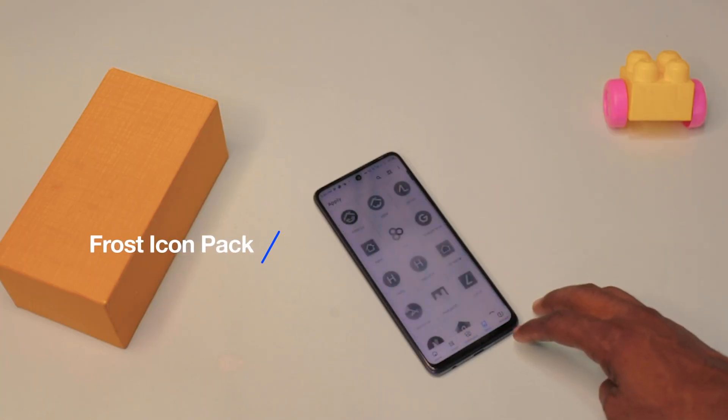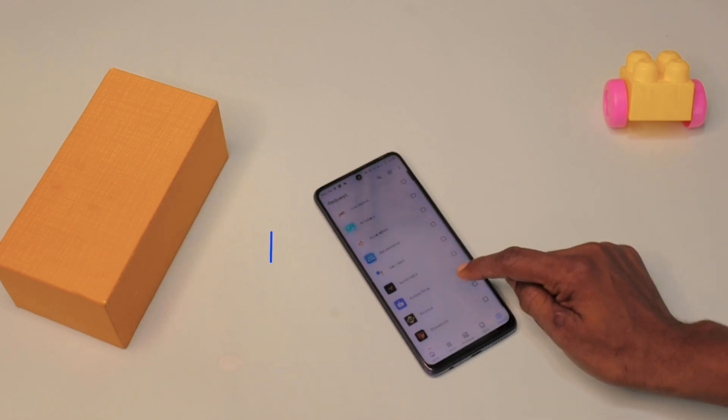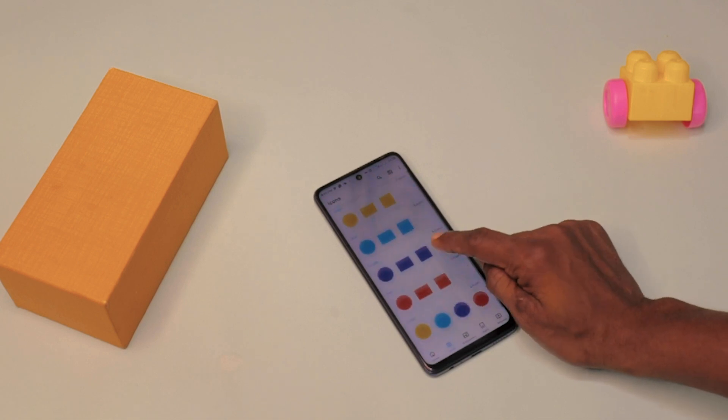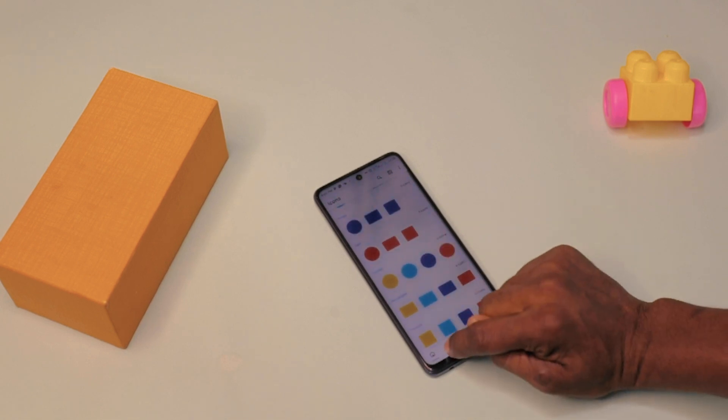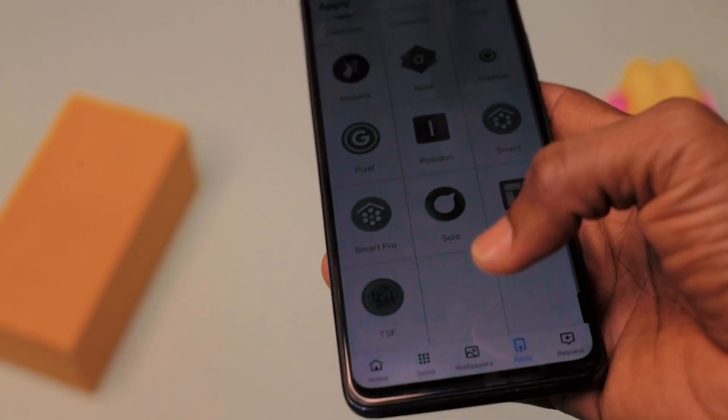The next app is called Frost Icon Pack. I don't know why this application is not on the Play Store, but it's certainly an amazing icon pack. All these icons have a very clean and minimalistic look which will appear amazingly beautiful, especially if you have a dark wallpaper. This icon pack is totally free, unlike other icon packs you would find at a cost on the Play Store. I will highly suggest you try this one out. I will also leave a direct link to this app in the description of this video.